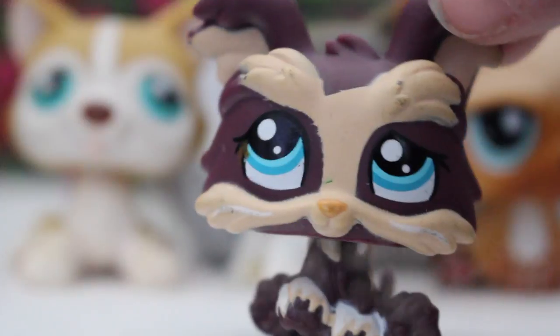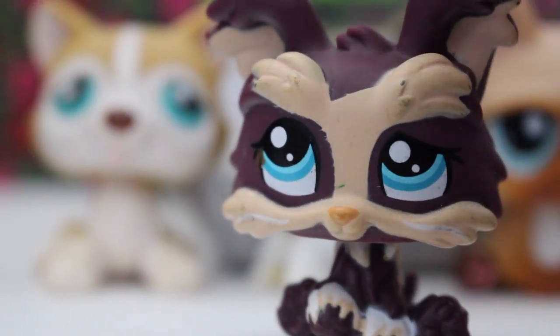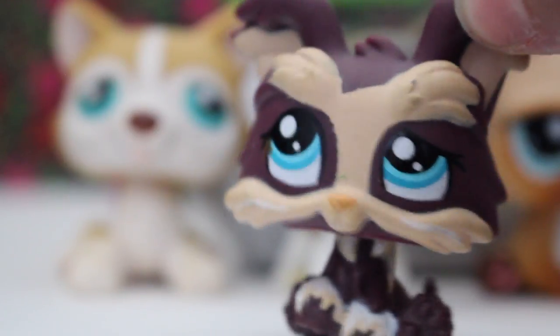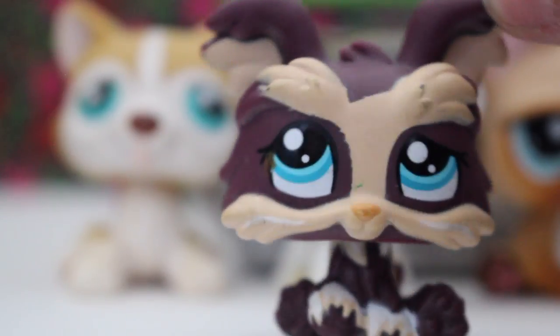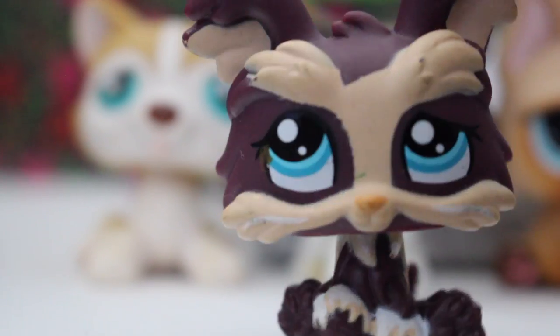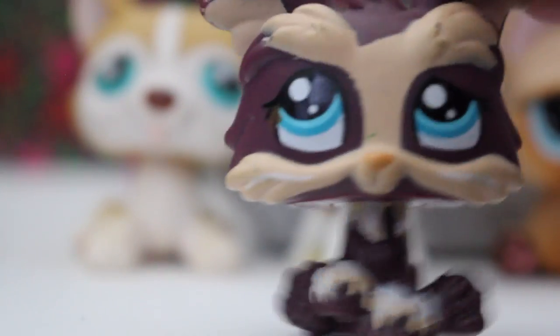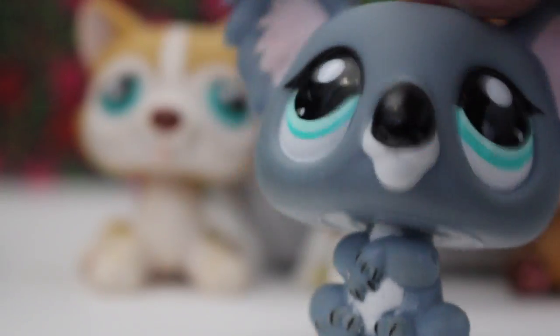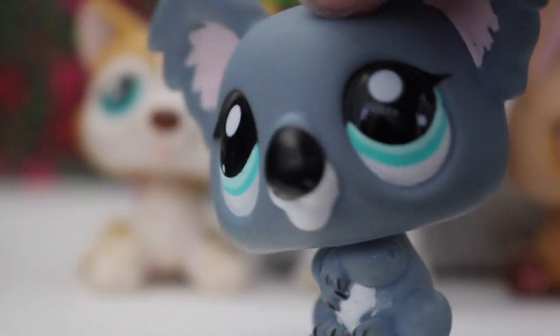I believe this next one is a bulldog, or it could be something else - it's this purple dog. I think this one's really cool since a lot of LPS aren't purple. None of them have this combo with blonde and purple, so I think that's very unique. I've never seen one like this mold before. And it's good to have a backup koala since I'm obsessed with koalas. I'm going to Australia and I'm going to meet a koala and I'm very excited about that.